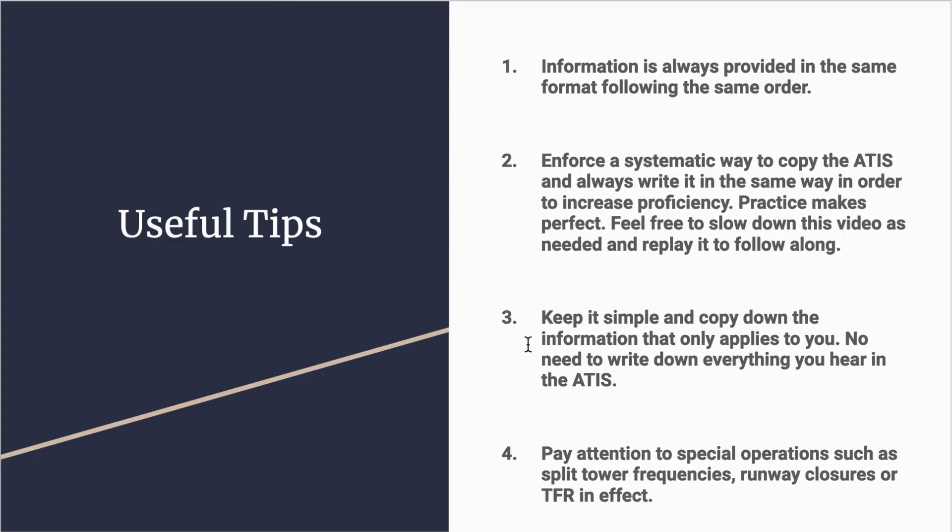You only need to focus on which runways are used for landing and departing for VFR operations, which is reported in the ATIS. Number four: pay attention to special operations such as split tower frequencies, runway closures, or TFRs in effect. These special conditions can change on any day and sometimes might be left until the very end of the recording, so make sure to always listen to the entire ATIS before you switch over.